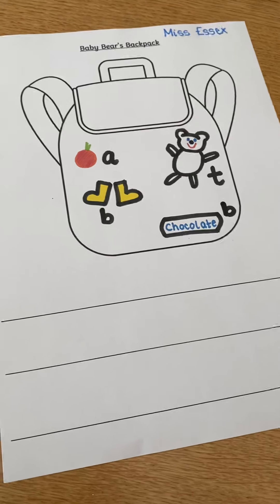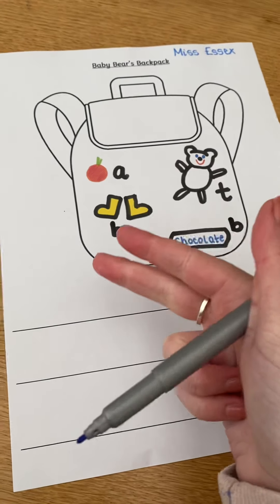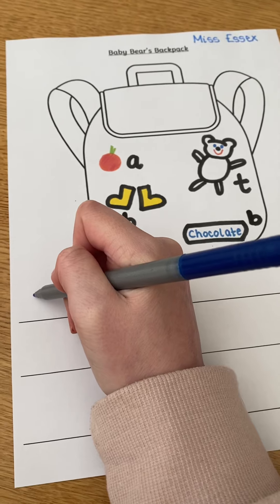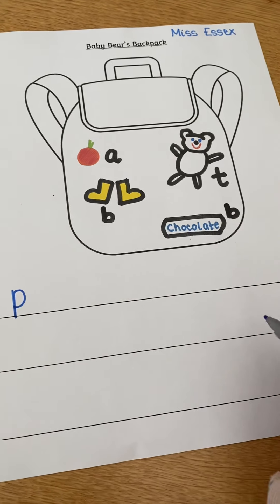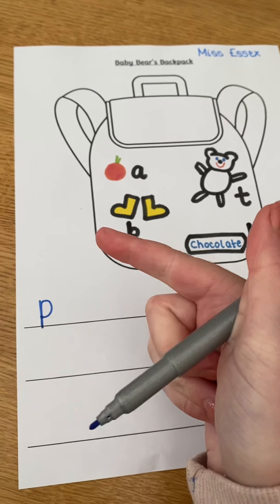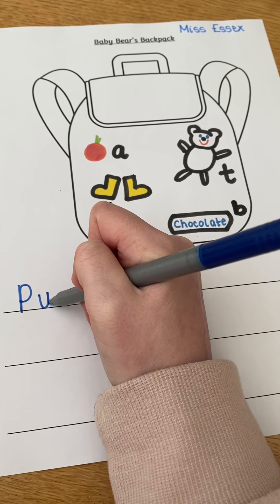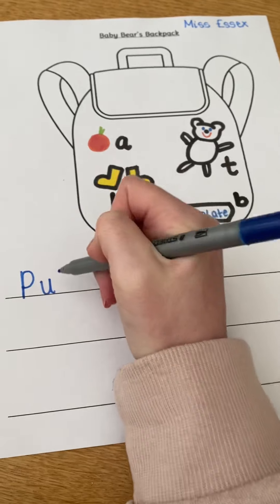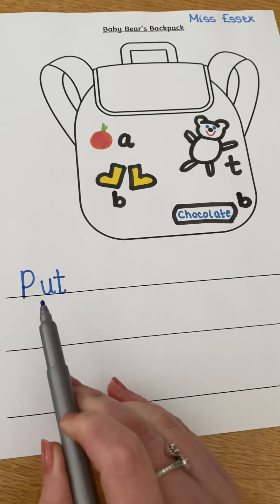The first word in my sentence is 'put.' I can start with a capital letter because it's the start of my sentence. To write it: down the tower, across the tower. Put.